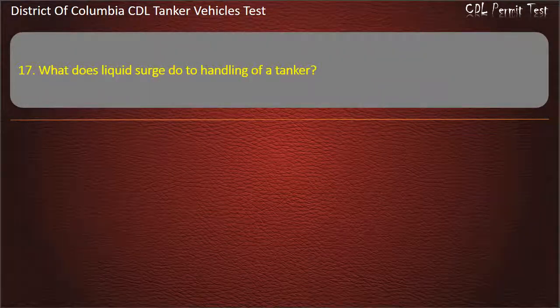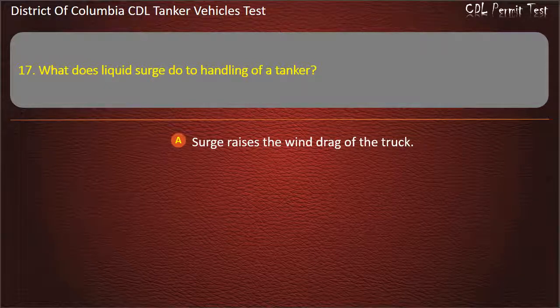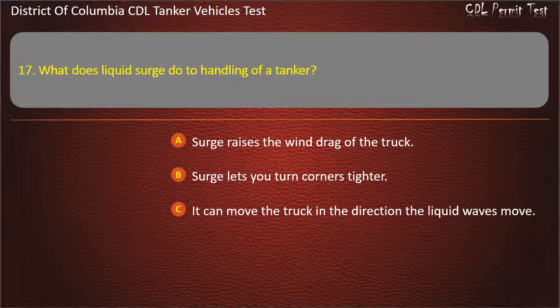Question 17: What does liquid surge do to handling of a tanker? Options: Surge lets you turn corners tighter; It can move the truck in the direction the liquid waves move. Answer: It can move the truck in the direction the liquid waves move.